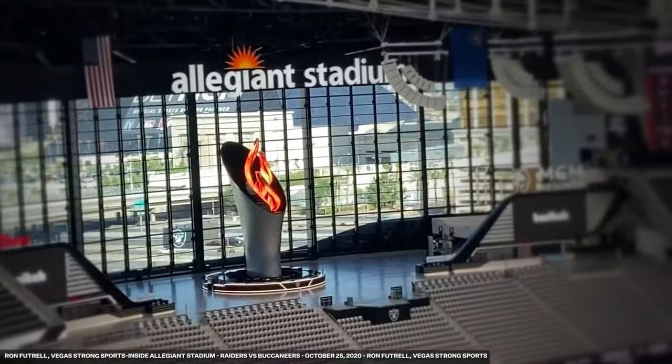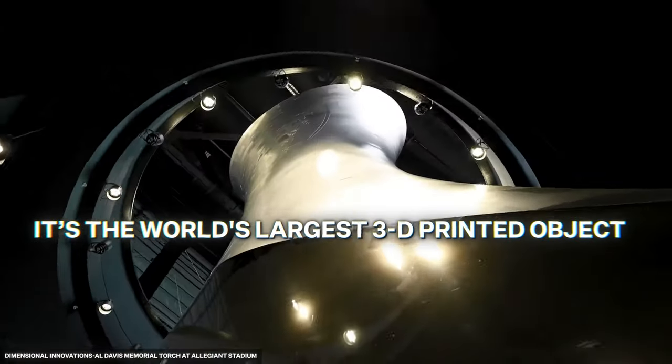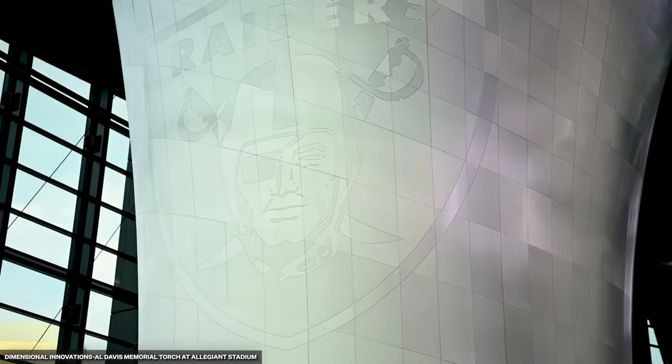There's also the Al Davis Memorial Torch, a 3D-printed flame in memory of the Raiders' iconic owner. It's the world's largest 3D-printed object and brings a substantial touch of history to this ultra-modern stadium in a unique way.